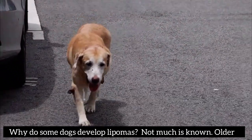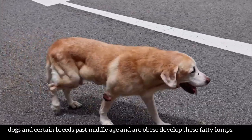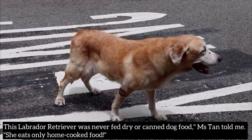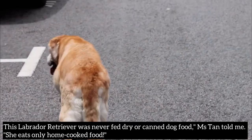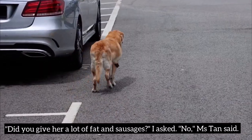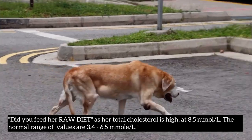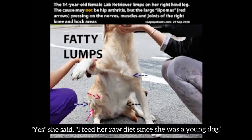Why do some dogs develop lipomas? Not much is known. Older dogs and certain breeds past middle age that are obese tend to develop these fatty lumps. This Labrador retriever was never fed dried or canned dog food — she eats only home-cooked food, Ms. Tan said. When asked about fat, sausages, or raw diet, Ms. Tan confirmed she had fed a raw diet since the dog was young. Her total cholesterol is high at 8.5 millimoles per liter, above the normal range of 3.4 to 6.5 millimoles per liter.